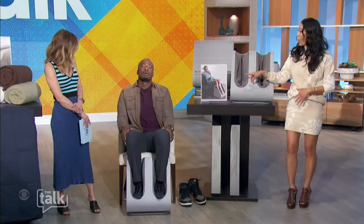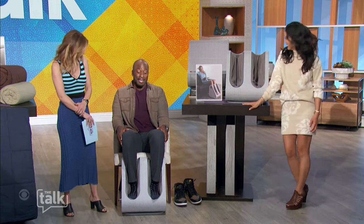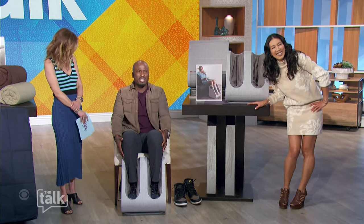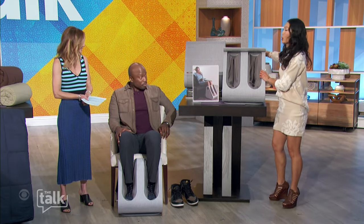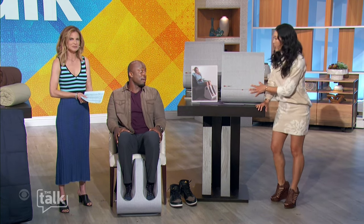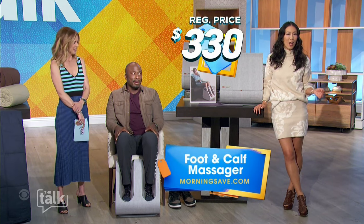Speaking of cozy, let's add some relaxation into the home — take a look at this foot and calf massager. There's even a heated option. This feels so good! It's massaging — it just feels so good, it's a treat for your feet. When it's not in use, you just roll the cover over and tuck it away.